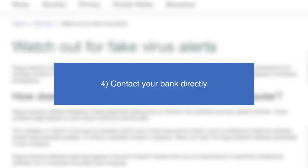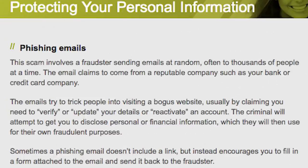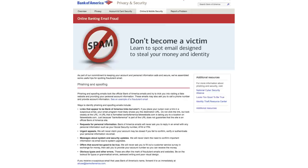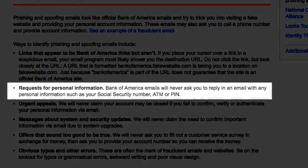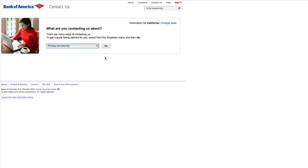Contact your bank directly. Phishing emails are often disguised to look as though they come from banks, but always err on the side of caution where money is involved. If your bank emails you regarding changes or charges to your account, check your credit card and bank account balances immediately. If something doesn't look right, you should call your bank to discuss it.